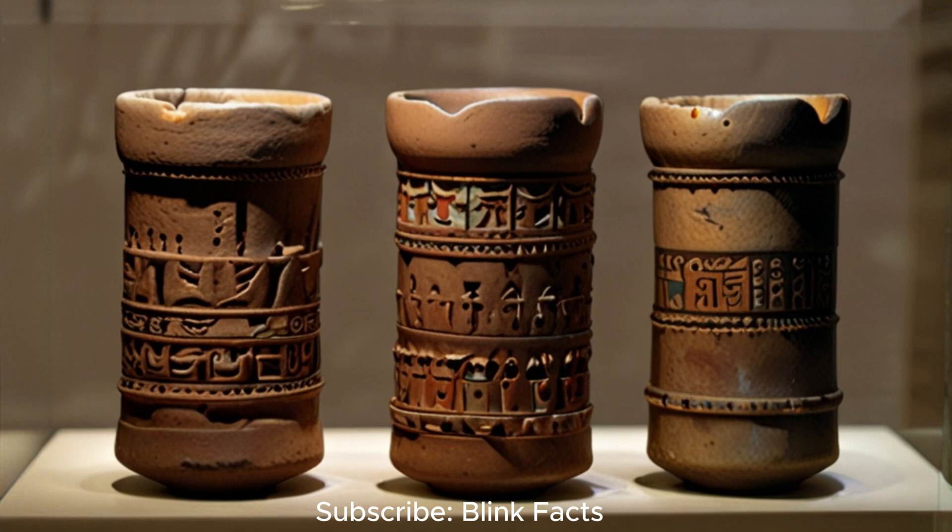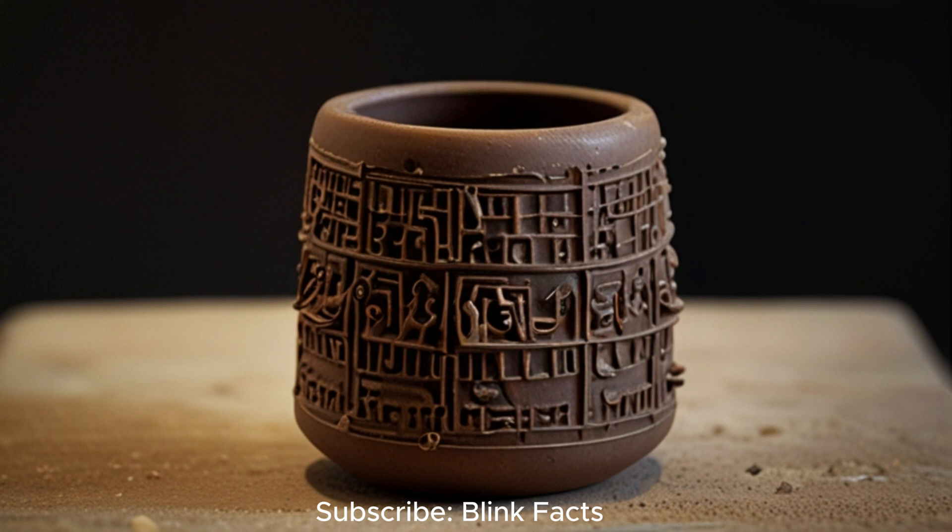Imagine a world where electricity crackled to life centuries before the birth of Benjamin Franklin. Picture ancient civilisations harnessing unseen forces, their knowledge lost to the sands of time. This is the tantalising mystery surrounding out-of-place artefacts — objects that seem to defy our understanding of the past.